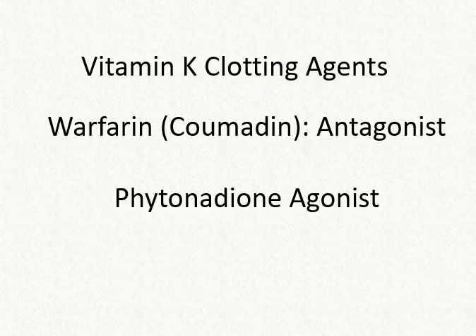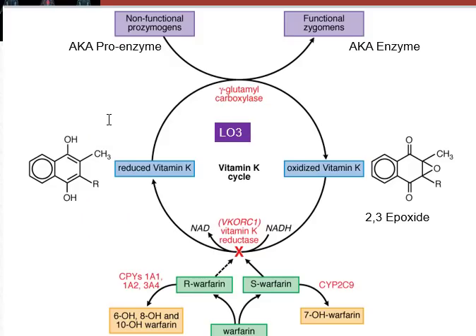The last group of drugs that are clinically significant for atrial fibrillation are your vitamin K clotting agents. Here is warfarin, brand name Coumadin — a vitamin K antagonist. We'll also talk about phytonadione agonists as reversal agents or antidotes to this therapy.